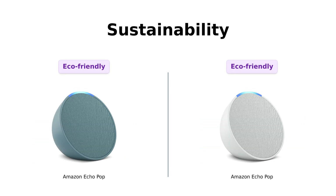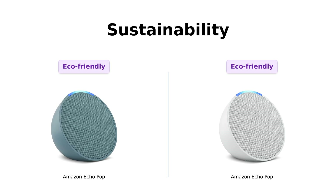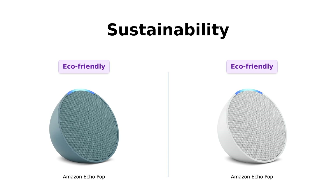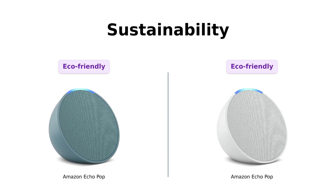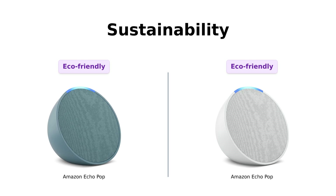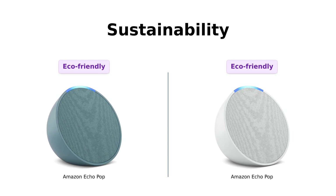And here's a fun twist. Both Echo Pops are designed with sustainability in mind. Reviewers appreciate that they are made from recycled materials, allowing you to feel good about your purchase while you're listening to your favorite podcast on repeat. Just don't ask Alexa for the latest environmental news — that might ruin your eco-friendly vibe.